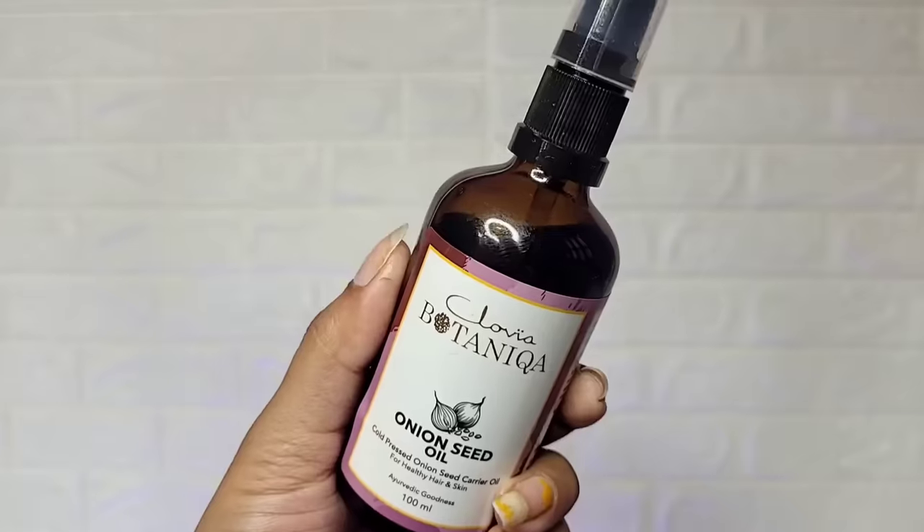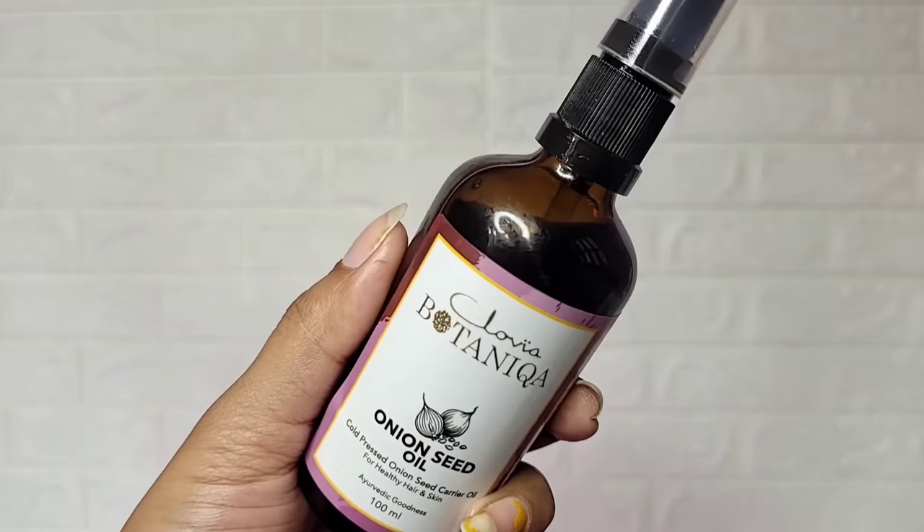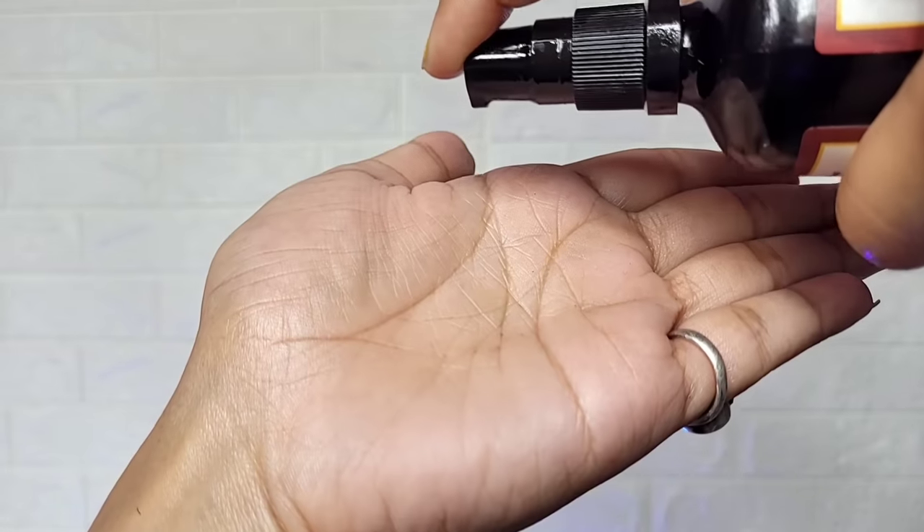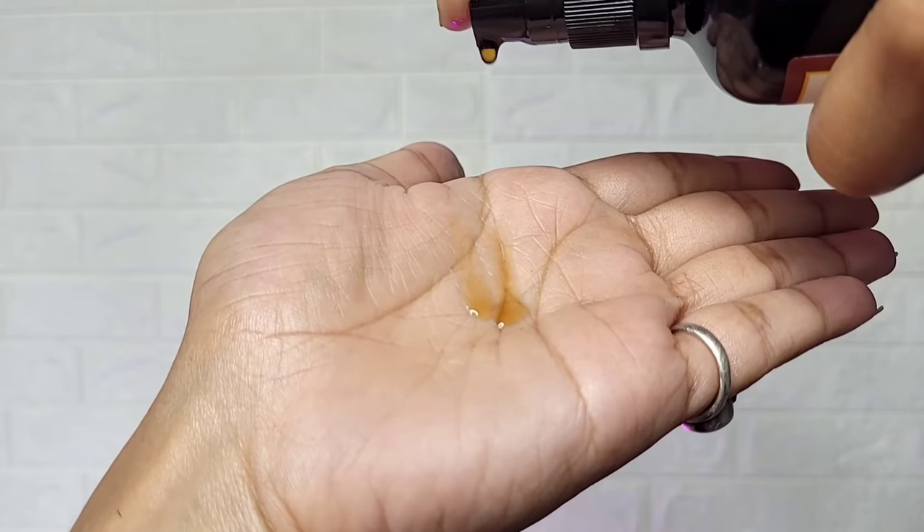In college or school, your hair can get rough and dry. During this time your hair gets messy and you have to face a lot of problems with your hair.